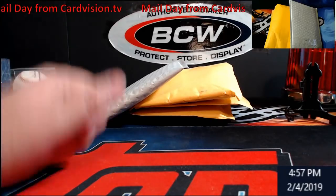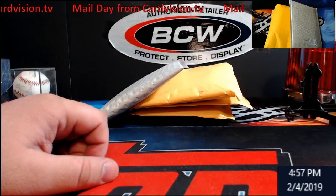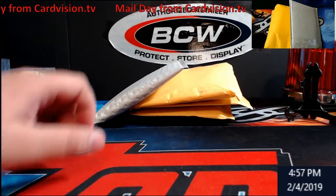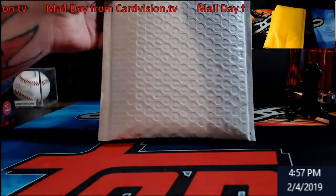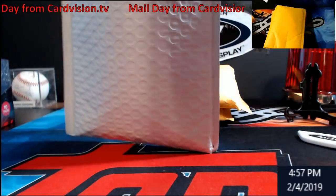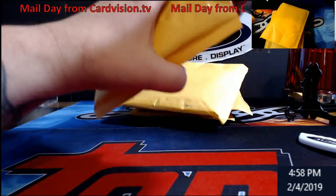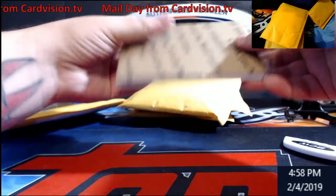Hey, what's going on everybody, Extreme Card Breaks. I haven't done one of these in a while because I really haven't been getting a lot in the mail. But this is mail day from CardVision.TV — it's basically a site where you can win cards, i.e. razzes. If you go to ExtremeCardBreaks.com and click the CardVision link in the top menu, it'll take you right there. There are only four packages in today, with a lot more coming later this week. See, these guys package stuff very well, so don't be afraid to go there and register for an account.